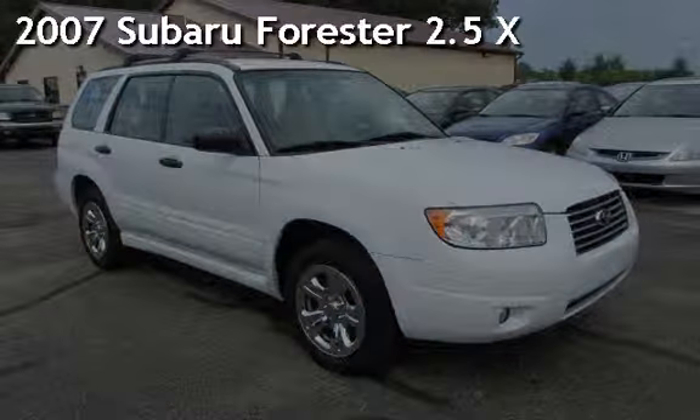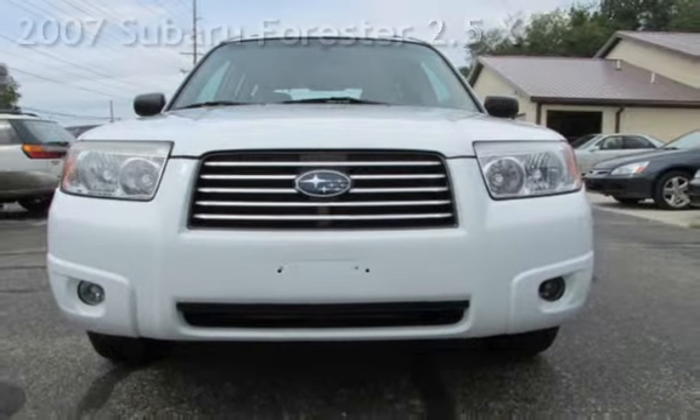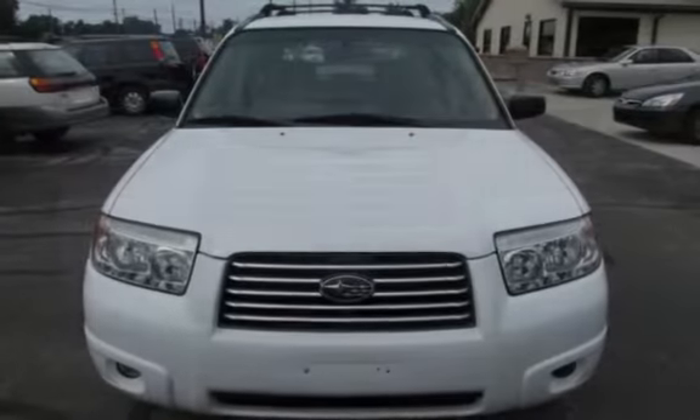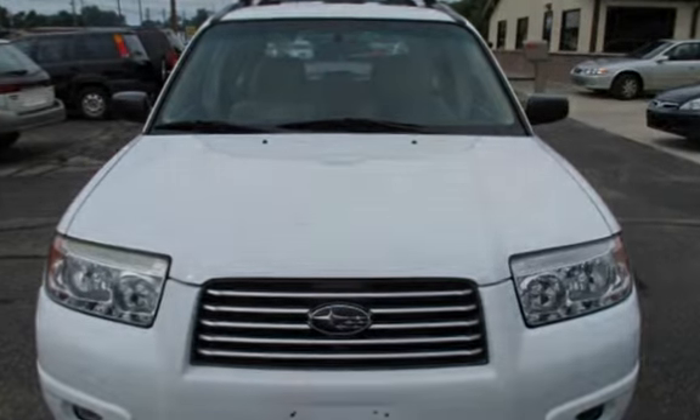Check out this pre-owned 2007 Subaru Forester 2.5X. This four-door wagon has a four-cylinder, 2.5-liter engine, with all-wheel drive, and an automatic transmission.